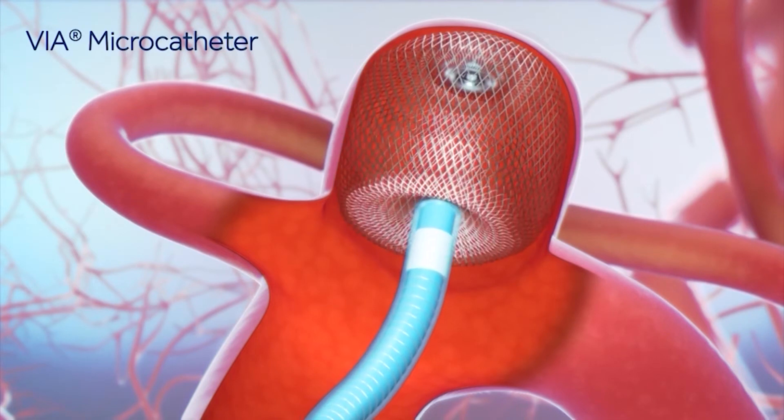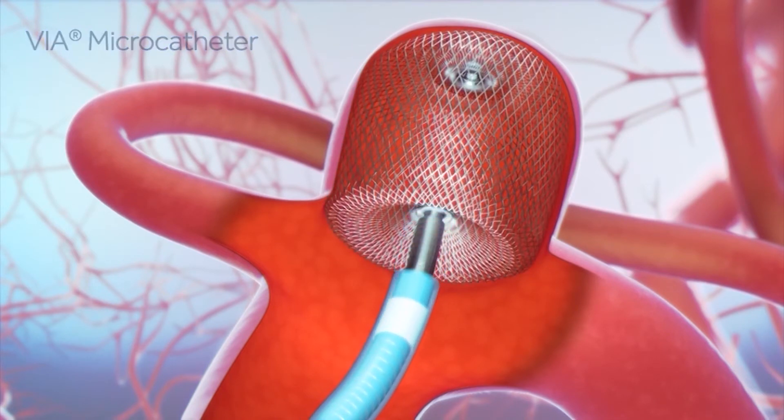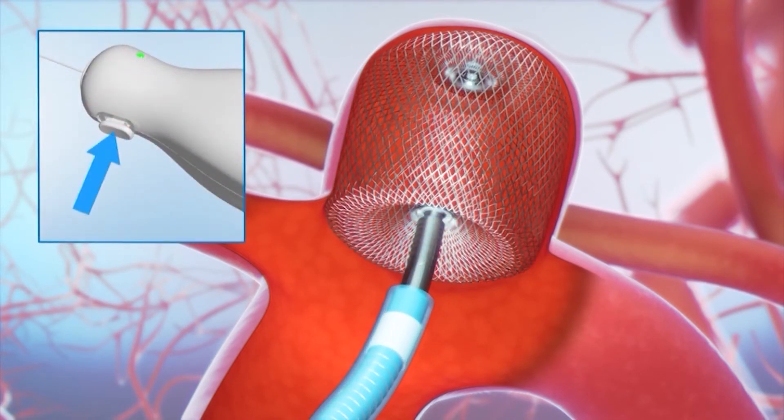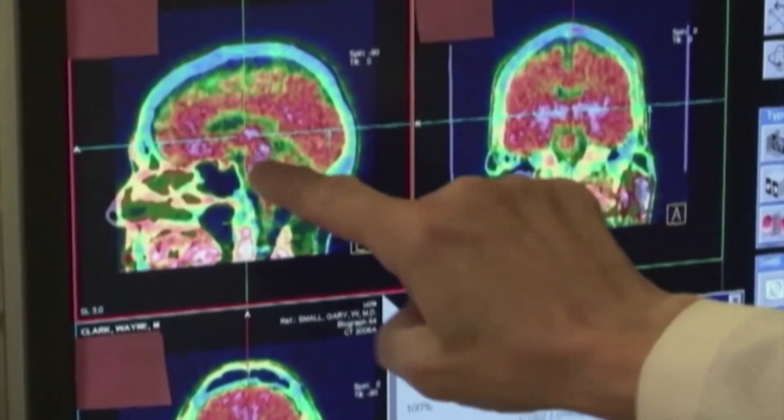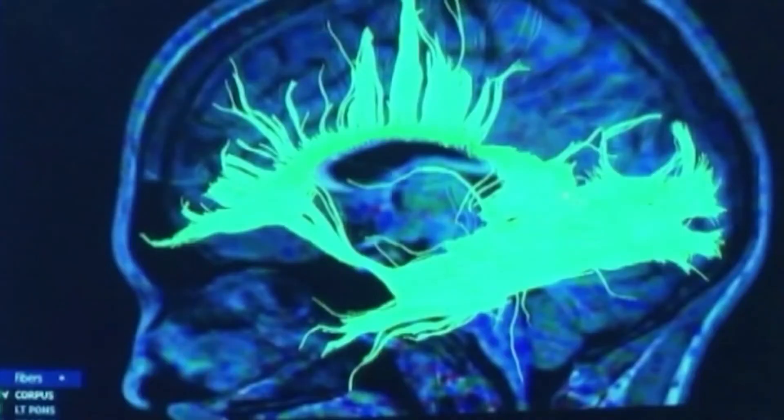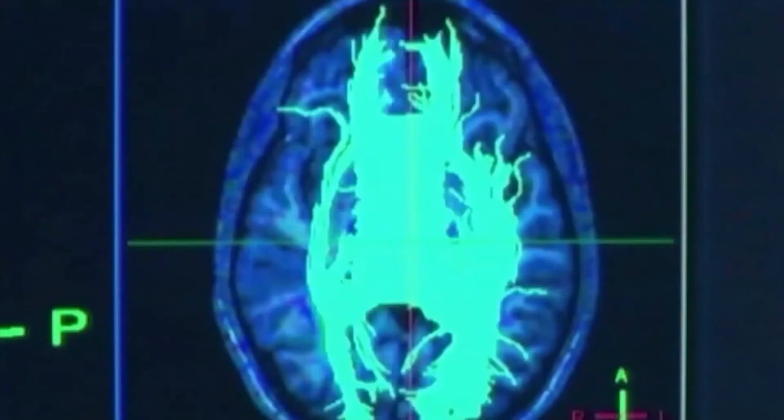Dr. Kahn says the WEB device increases the number of people who are eligible to be treated for certain types of brain aneurysms, meaning fewer people are at risk for rupture. The WEB device is potentially usable in a wide variety of patients with aneurysms. A lot of that depends on the actual anatomy and the structure of that particular person's aneurysm, which they won't know until they get imaging and seek evaluation by a specialist.